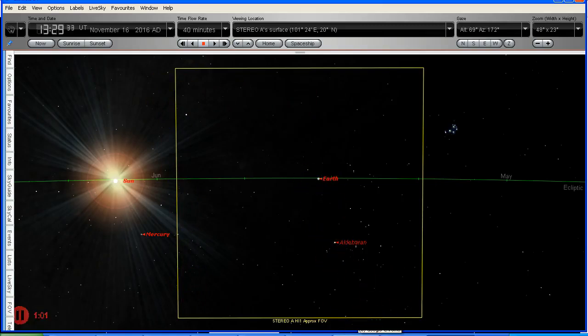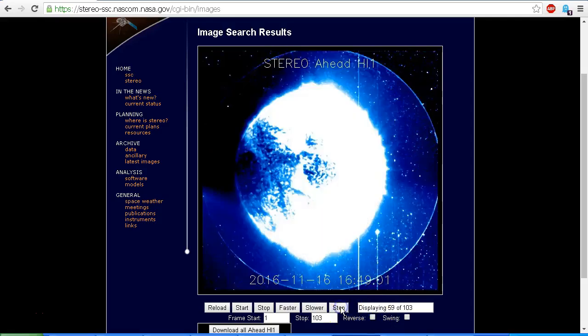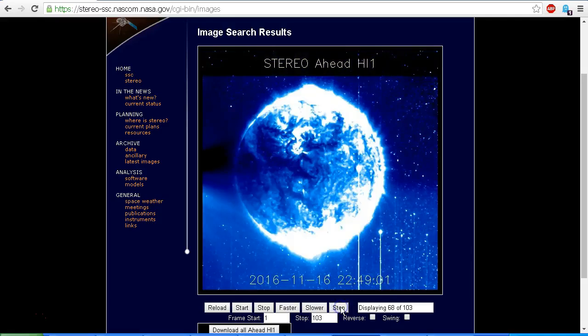Let's go back to the imagery and step it forward again to take a look at the images. There is this mysterious sphere that suddenly appears out of nowhere. I'm going to stop here because this is quite a good image to look at — this is on the 16th of November at 2249.